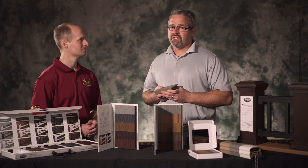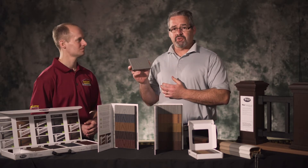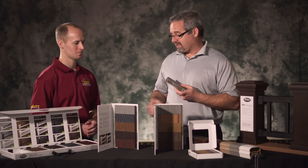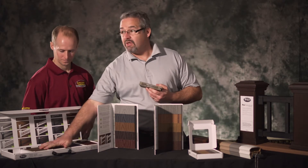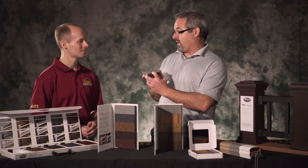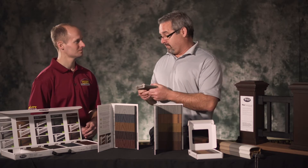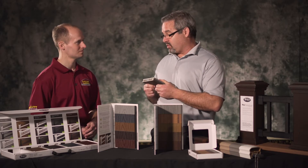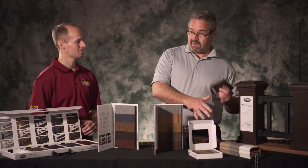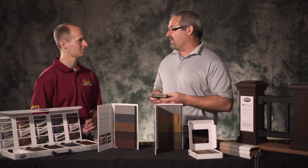Pressure treated has really changed, and we've adapted with a product that moves you off of pressure treated but gives you all the performance of our higher-end products. Trex Select comes in five colors — you can get them grooved or solid. If you want to use hidden fasteners, great. If you want to screw it down from the top, that's great too. They're beautiful, have the longevity you want, and at a price point that a lot of people can afford.